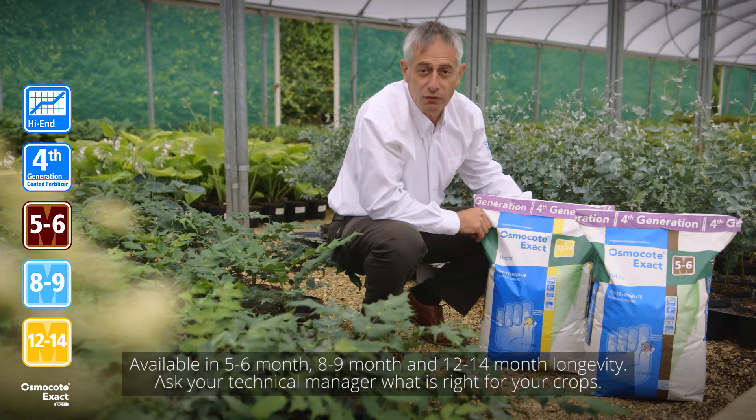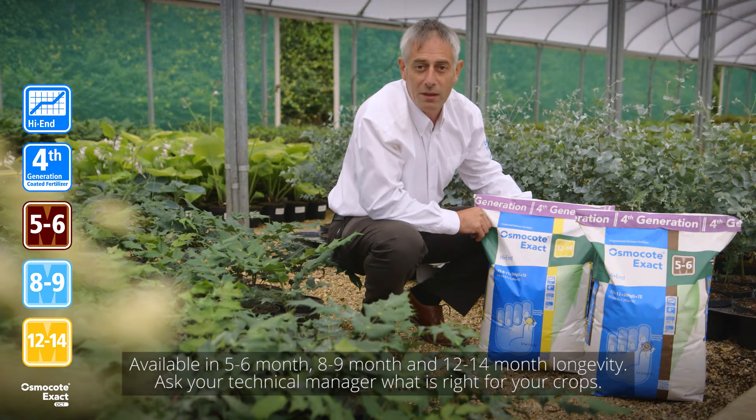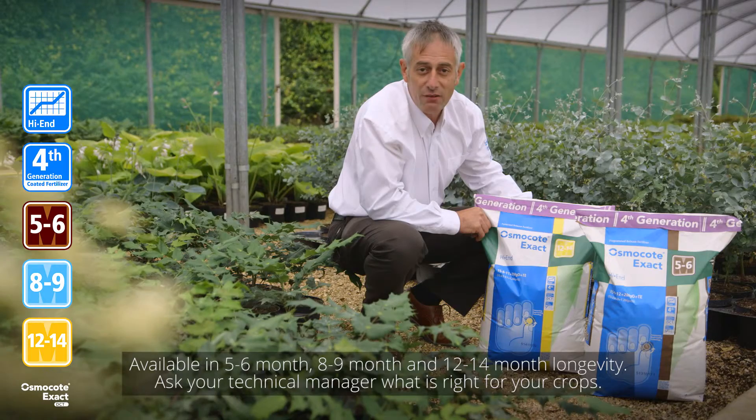By varying the percentage of dual coated and standard granules within the blend, we can provide innovative release patterns which are both consistent and reliable.